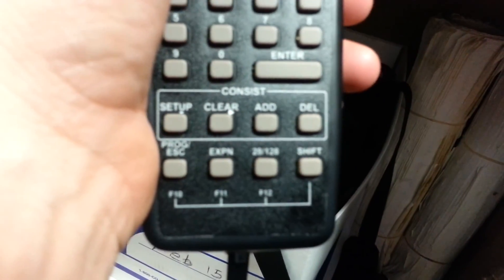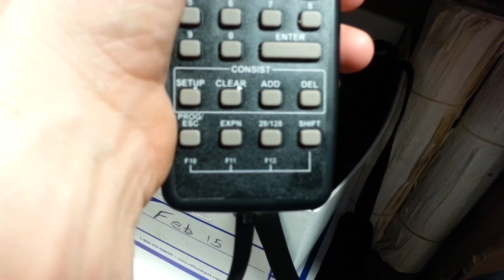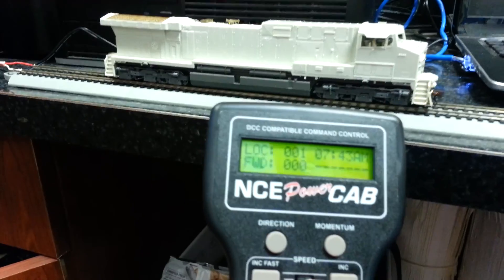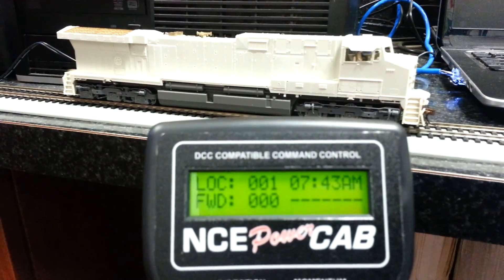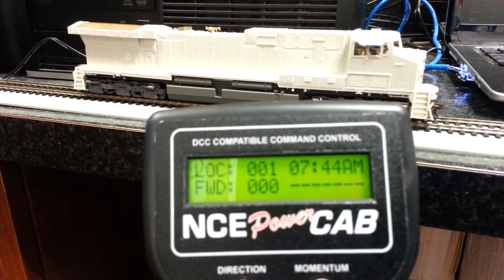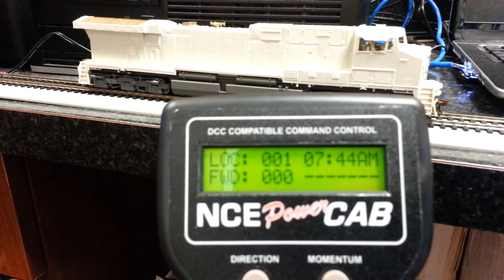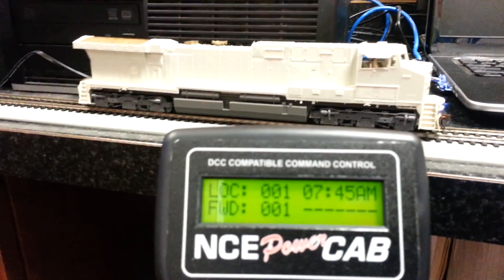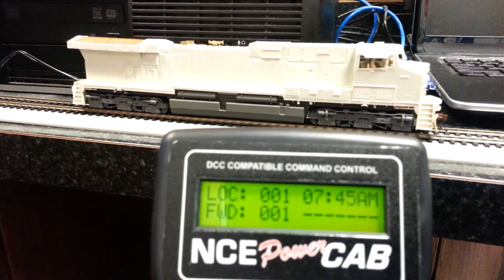Just so you can see, nothing has been changed. This is the speed step from 28 to 128. Here we go.